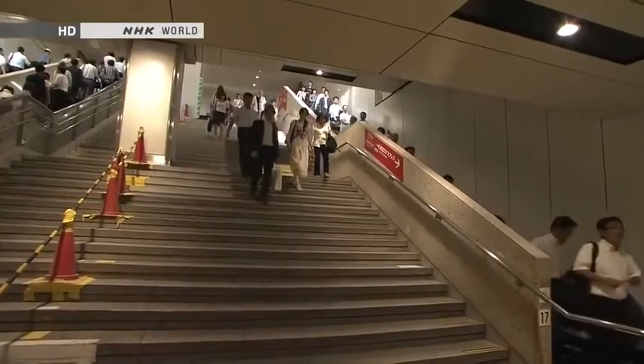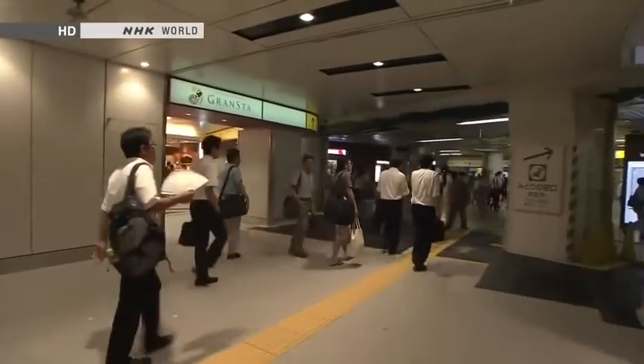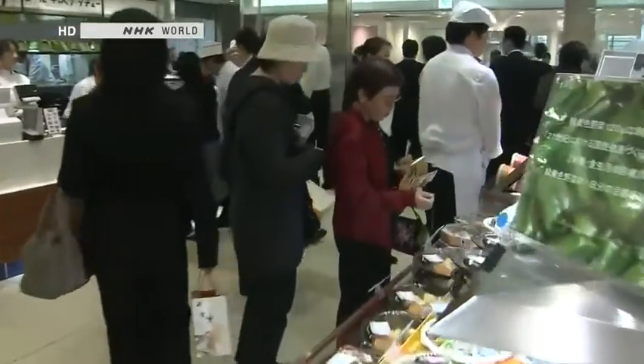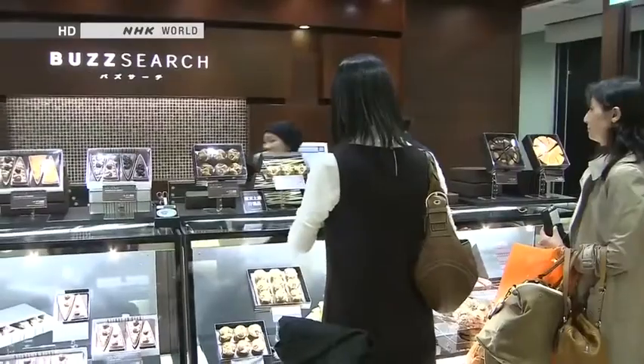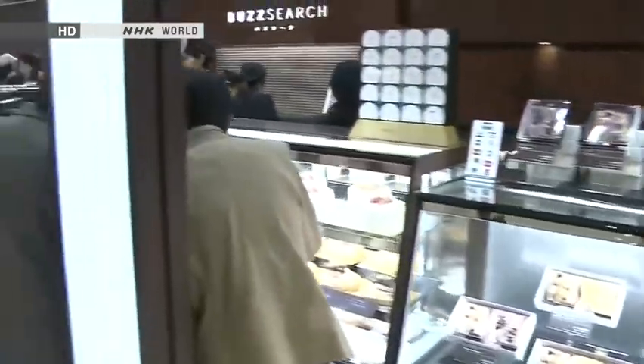But the station is more than simply a transit facility. It also boasts a vast shopping complex. Beneath the station you'll find numerous shops selling sweets, box lunches and sundries. There are souvenir shops and restaurants too.